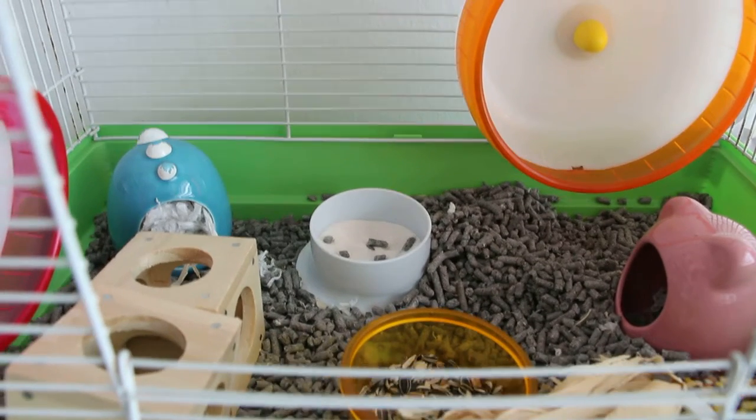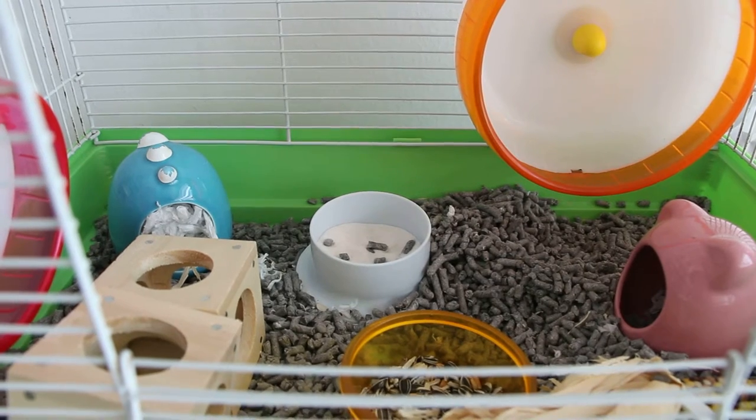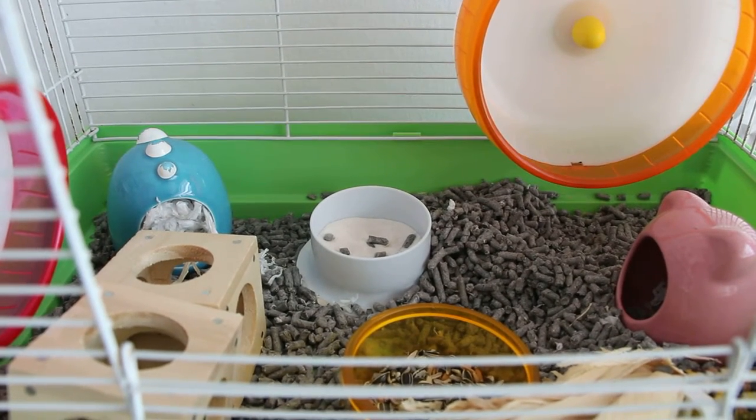Papaya Vet's hamster with an itchy swelling below the right ear.